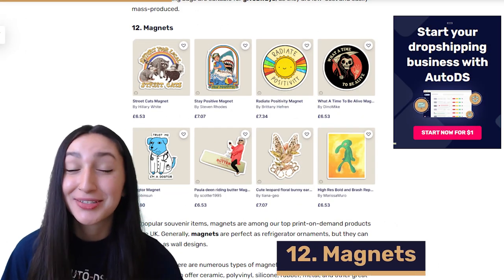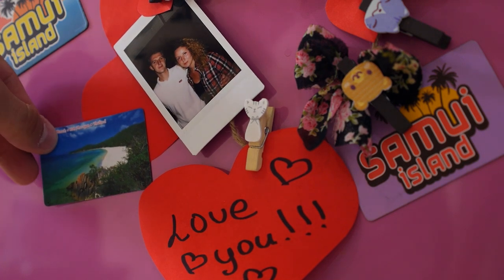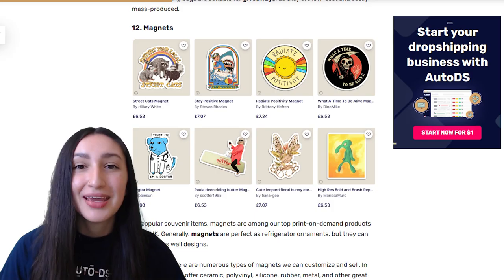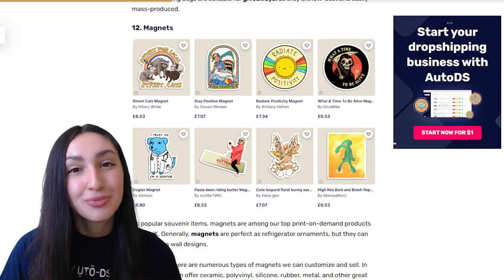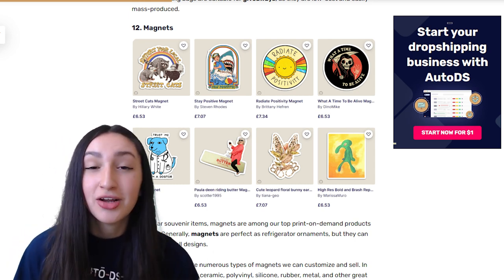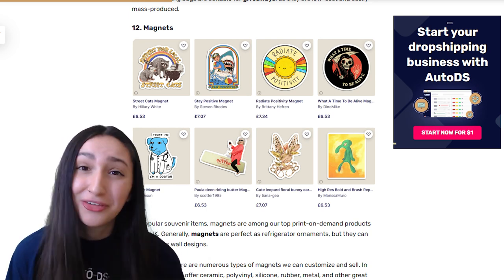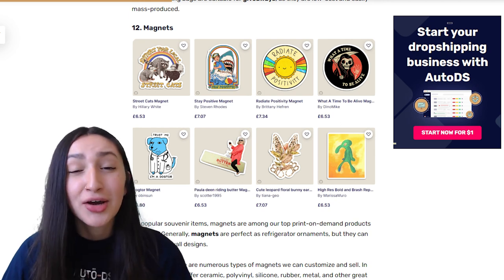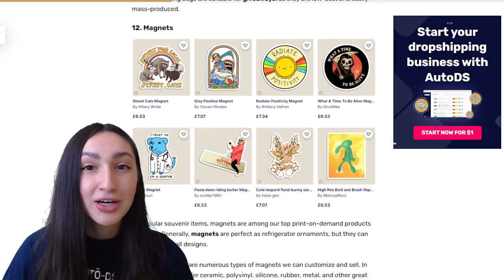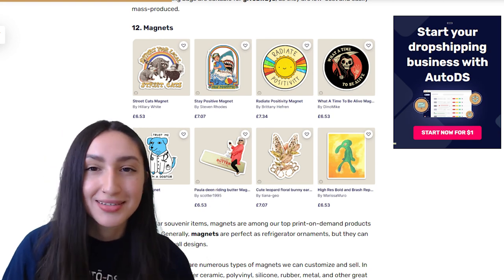Coming in at number 12 on our list we have magnets, which are popular souvenir items and great refrigerator ornaments. There are hundreds of thousands of types of magnets you can customize and sell. In particular you can offer ceramic, polyvinyl, rubber, silicone, metal and other great options. Since magnets are everywhere nowadays, take advantage of this item's popularity by adding your brand logo to the designs.